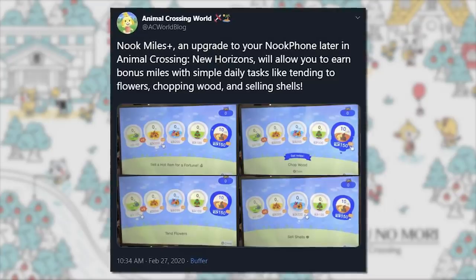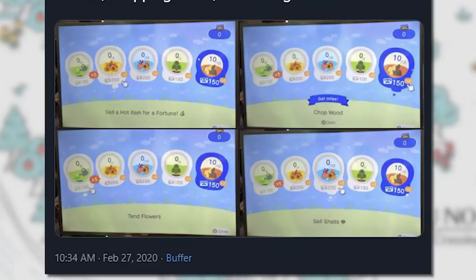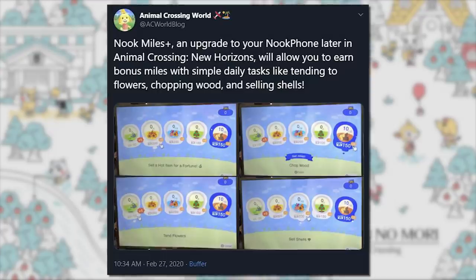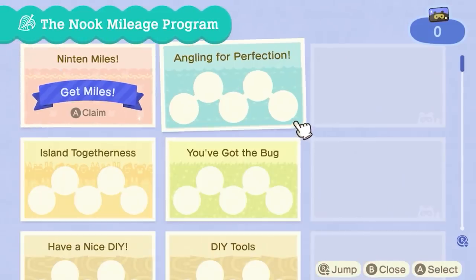We were shown an example of Nook Miles Plus during the demo — these daily tasks will be nice to keep you entertained — but otherwise we know nothing. Completely in the dark. We have no idea how long it takes to upgrade the app, what requirements you have to meet, or what exactly it does, but it's less than a week away so we shall know soon.